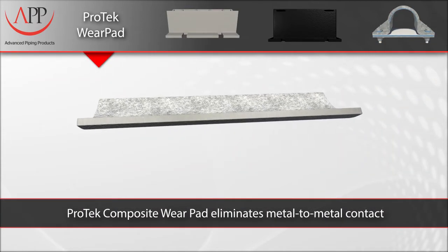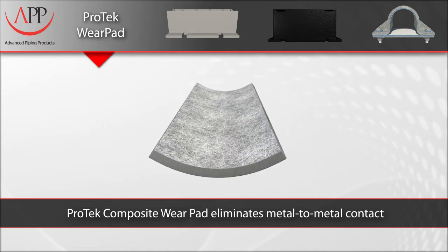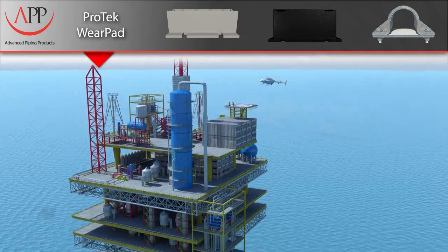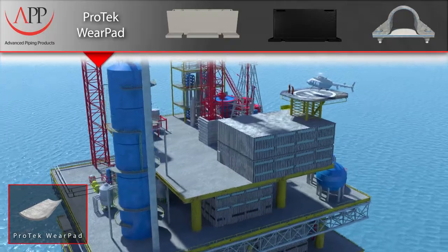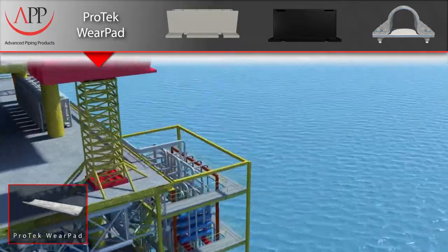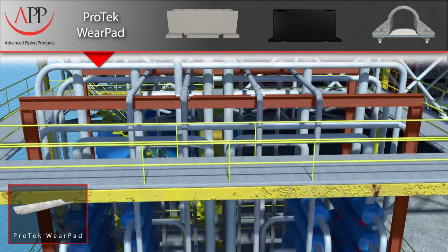Our Pro-Tech composite wear pads are engineered to eliminate metal-to-metal contact by effectively isolating and protecting the pipe's outer surface from its surrounding environments. Piping system corrosion is one of the most costly and dangerous problems encountered in a range of industries. The annual cost of corrosion to businesses worldwide is estimated at $2.2 trillion per year. The point where the pipe intersects support steel has proven to be one of the most common locations for major corrosion problems.